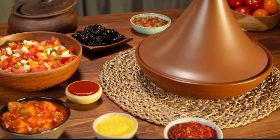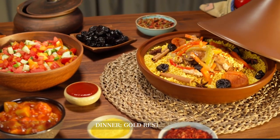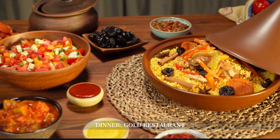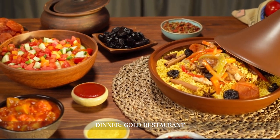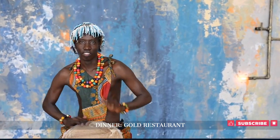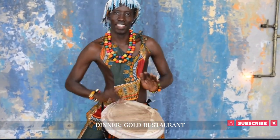We conclude our day at Gold Restaurant, an immersive dining experience that celebrates Africa's rich culinary and cultural heritage. Guests are treated to a 14-course menu accompanied by interactive drumming sessions, making it not just a meal, but a journey through the continent's diverse traditions.